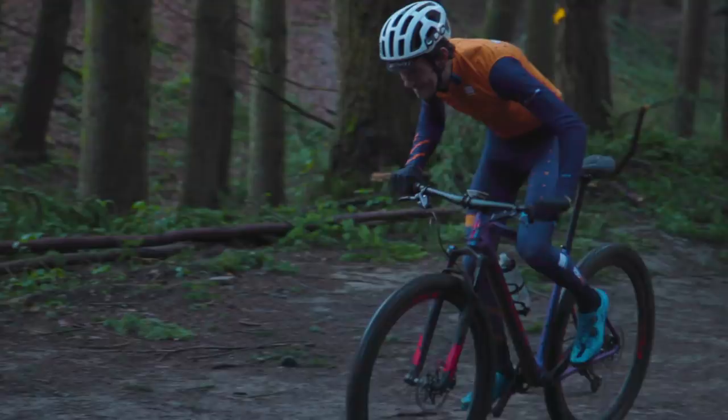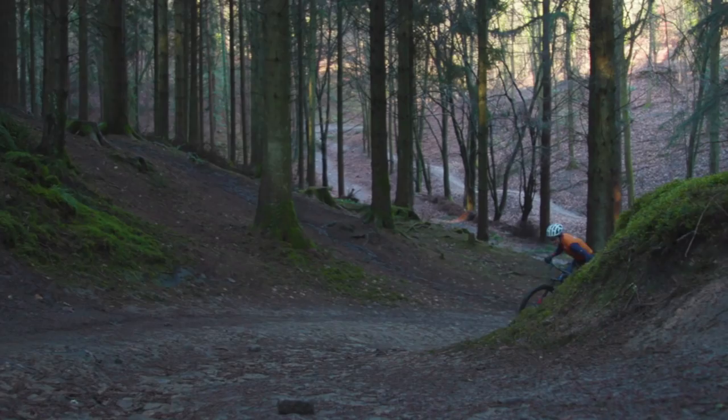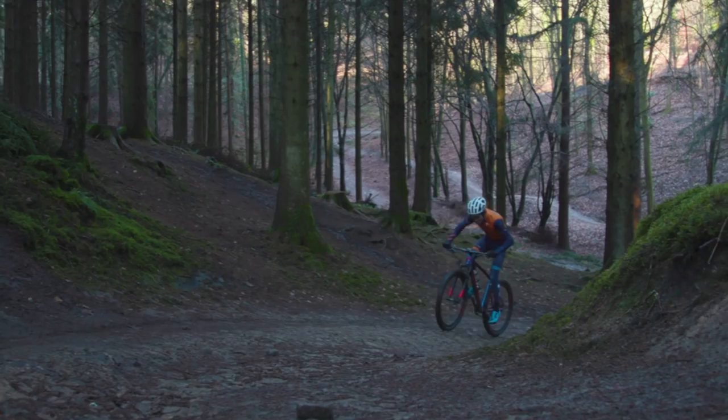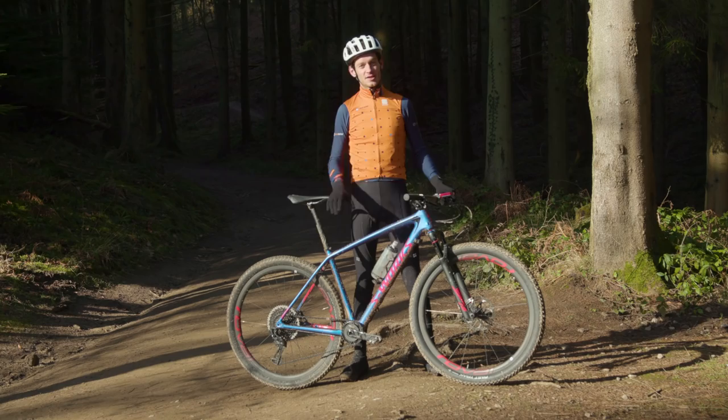So there you have it — Specialised have made probably the best hardtail I've ever ridden. It's not cheap but it is an amazing ride, and come race day if you're on this bike you're going to have no excuses. I'm going to be riding and racing this bike throughout the 2018 season, so keep an eye out on Bike Radar to see how I get on.